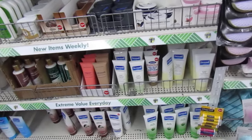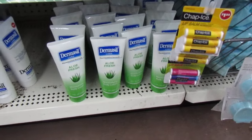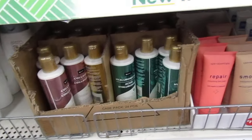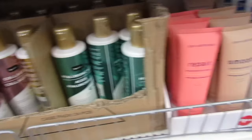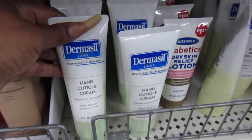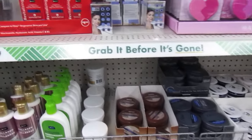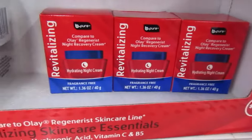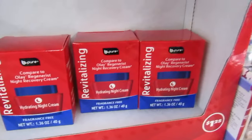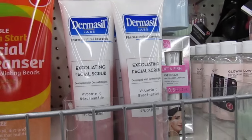Down here they have the lotions — they're still rocking the Dermacill. Down there the Aloe one, Aloe Fresh. Then they have the Cocoa Butter one, then the regular. They're still carrying the V-Pure. The Foot Repair Smooth. They still have some more of this hand cuticle cream — a couple of those left. Then for the eczema. I have a couple of these — the Olay Auto Ball Night Cream, Hydrated Night Cream. And here's some Dermacill patient scrub, Vitamin C.